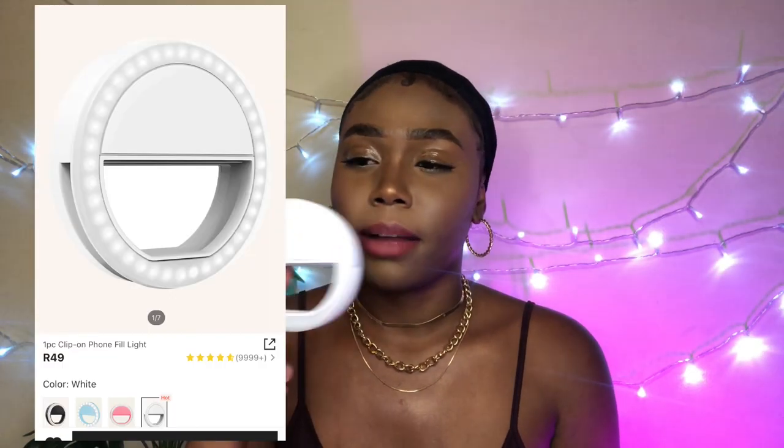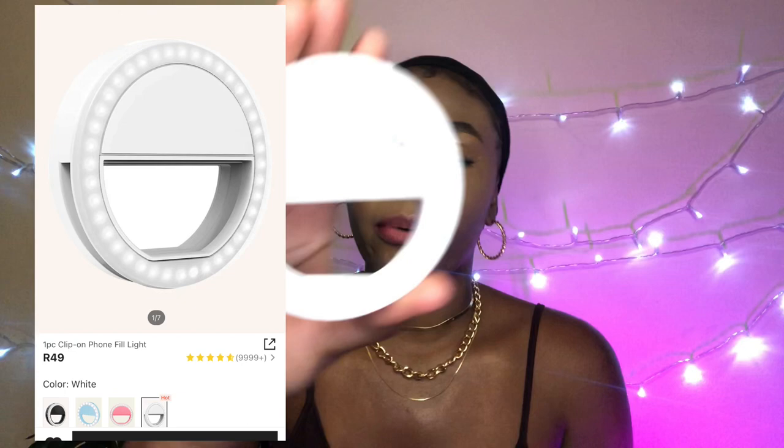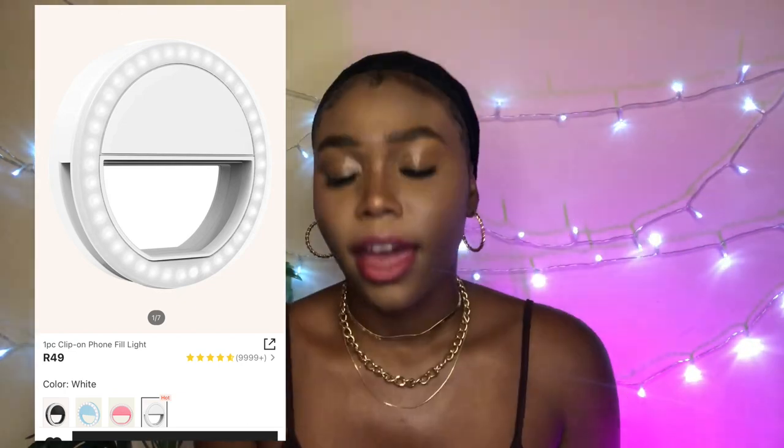The next item I was not necessarily happy with. It's a mini ring light — it's battery operated, you put two batteries in, press a button at the top, and it has three different brightness settings. I thought it would be way brighter. It looked like it could do wonders on the Shein website, but I'm super disappointed with this one.